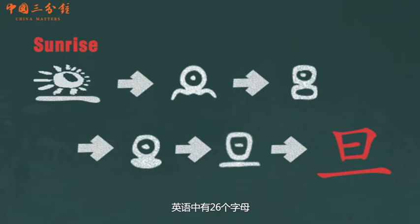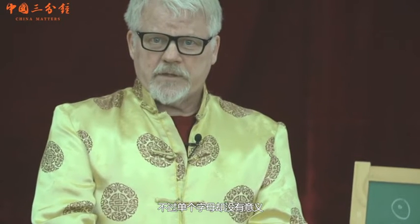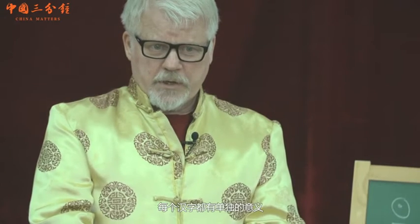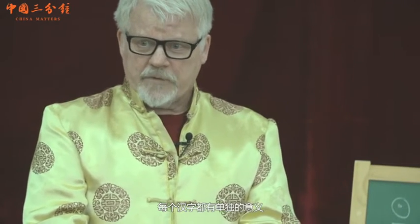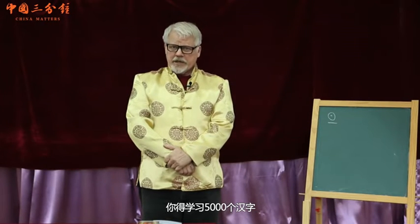In English, we have 26 letters, but the letters don't have any meaning by themselves. Chinese characters — each character has a meaning by itself. You have to learn about 5,000 Chinese characters to be literate in modern Chinese.